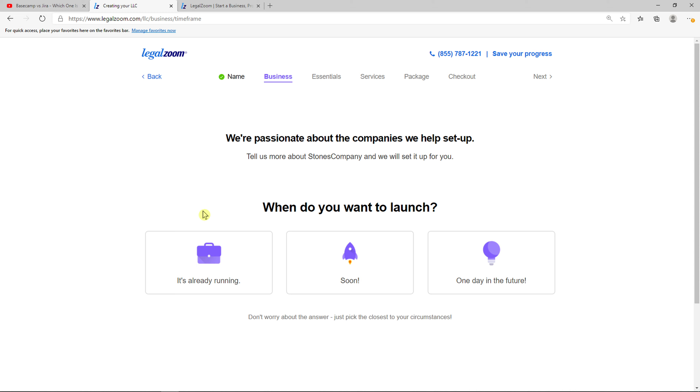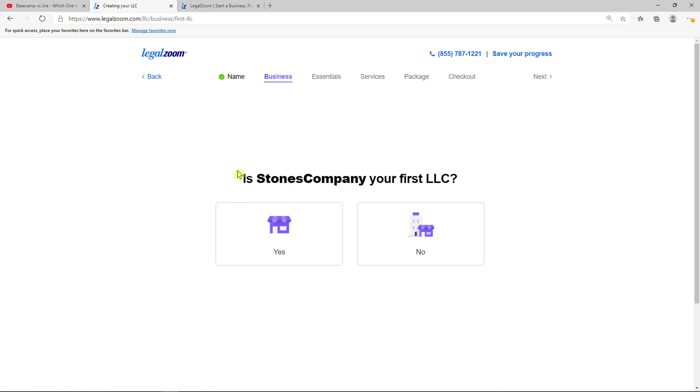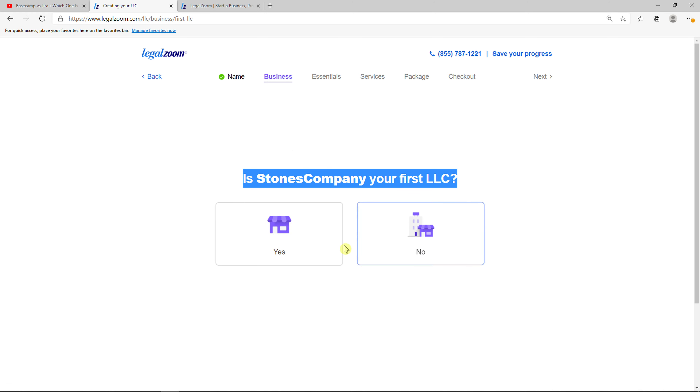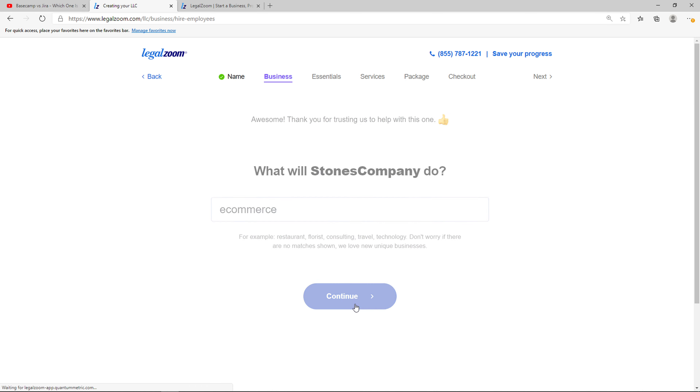Now these are just formalities. When do you want to launch? Let's go with 'soon'. You don't need to read all of these. And now for your company, is this your first LLC? You can go with yes or no. What will your company do? I'm going to go with e-commerce, but you choose the segment that you are going to be in.